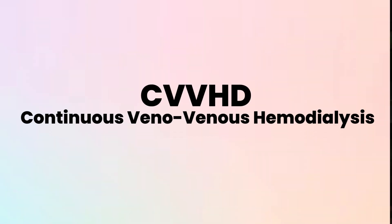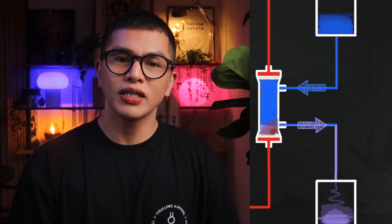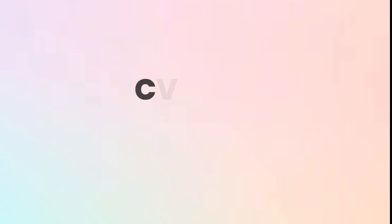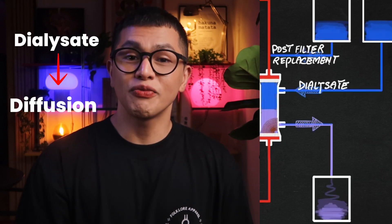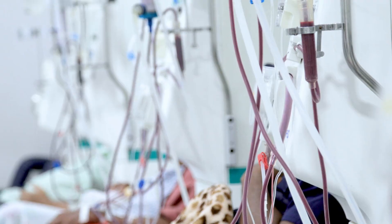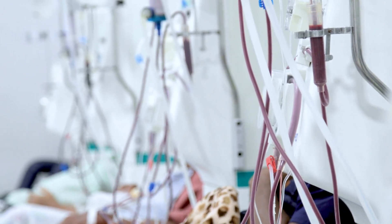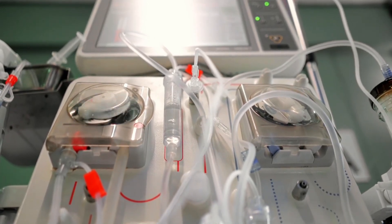CVVHD — continuous veno-venous hemodialysis — uses dialysate and diffusion to clear small and medium-sized solutes without removing large volumes of fluid, so minimal replacement fluid is needed. This is efficient for clearing urea, creatinine, and electrolytes. CVVHDF — continuous veno-venous hemodiafiltration — combines both approaches: dialysate for diffusion and replacement fluids for convection. This is the most comprehensive mode and what most patients run on because it gives the best of both worlds. Most patients start on CVVHDF because it's the most versatile — you can always adjust the dialysate or replacement rates to emphasize one mechanism over another.